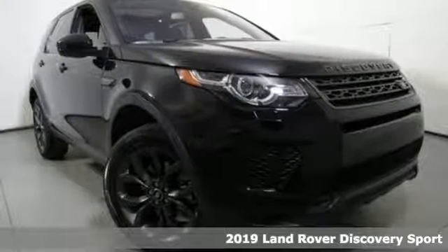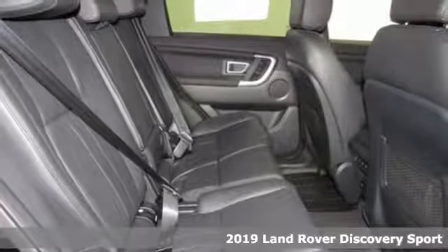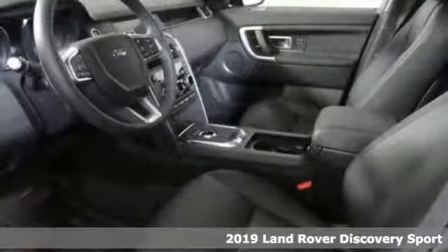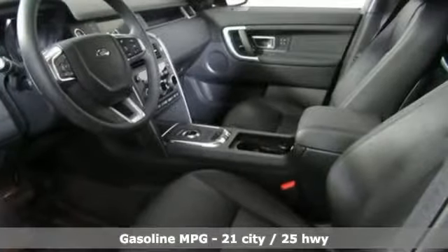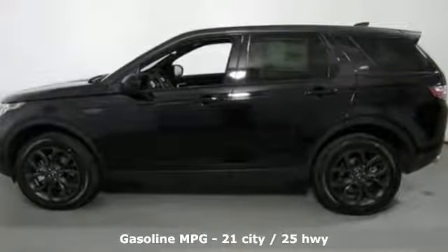It's a new 2019 Land Rover Discovery Sport. This Discovery Sport combines design excellence, engineering integrity and exceptional versatility to create the premium compact SUV. It comes with the features you need and better yet want.